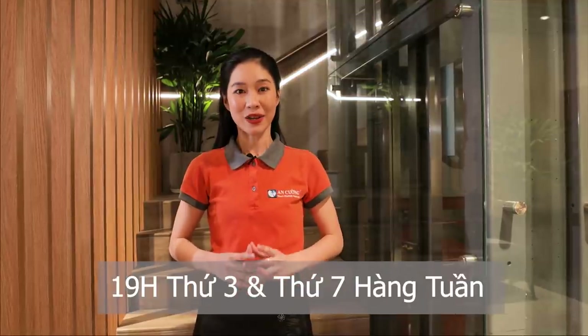Đón xem video mới của chúng tôi vào lúc 19h thứ 3, thứ 7 hàng tuần. Đừng quên bấm like, share và subscribe kênh YouTube của An Cường. Còn bây giờ, xin chào và hẹn gặp lại.